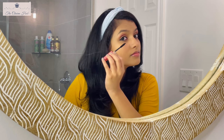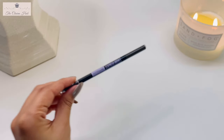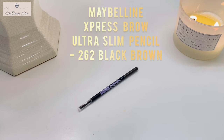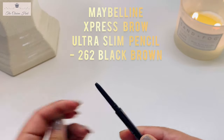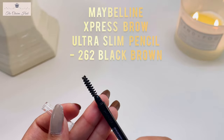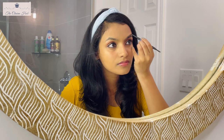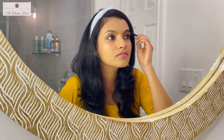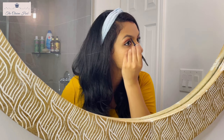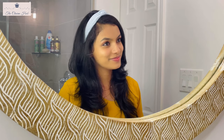For the final step in eye makeup, I'm using the Maybelline Express Brow Ultra Slim Pencil in color 262 Black Brown, which suits me best. It's ultra slim, gives perfect precision, has a good formula, and comes with a spoolie brush. Always buy an eyebrow pencil that includes a spoolie brush — it's very handy. An eyebrow pencil helps define and accentuate the eyebrows, shape them, and fill in gaps for a fuller, bolder look. The spoolie brushes through for a more natural finish.